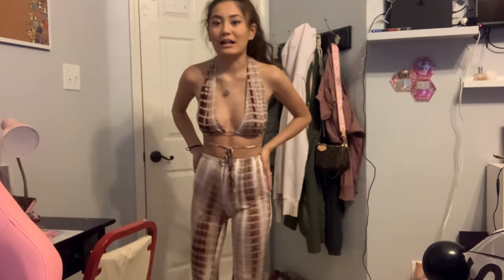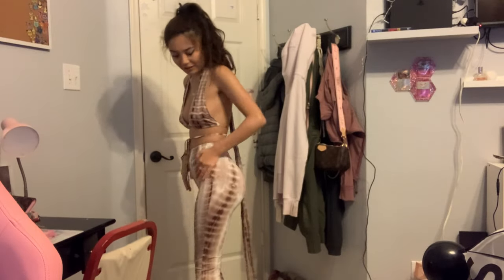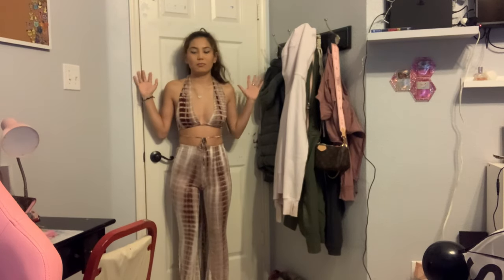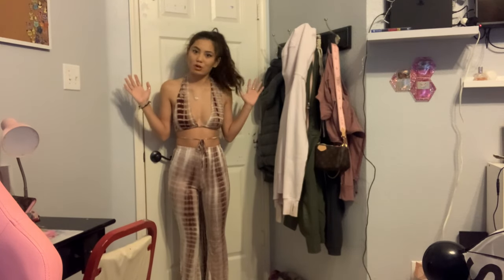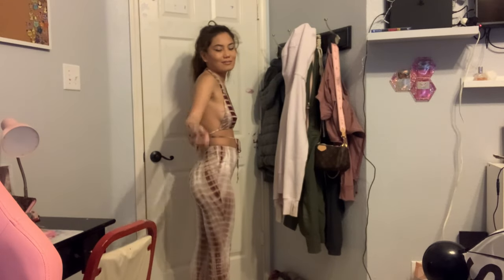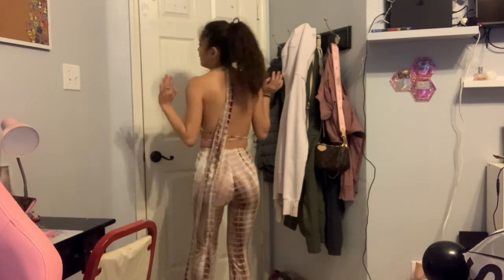These pants are hella comfortable and they're not thin. Let me do a 360 — I'm gonna back up so you can see just how damn long these are. You can't even see how far it goes. It literally goes to my ankles.